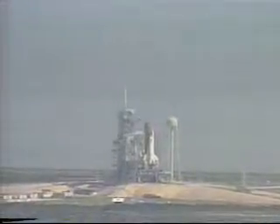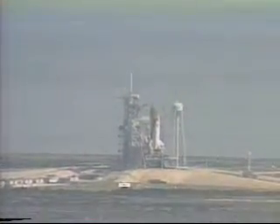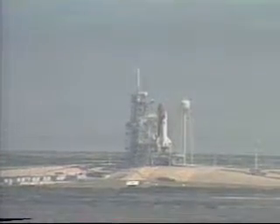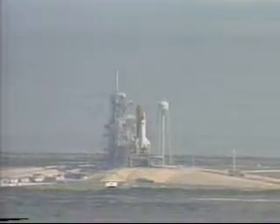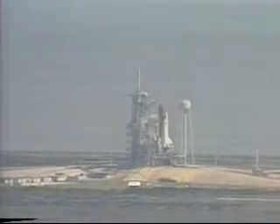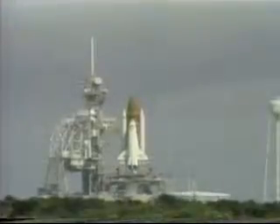We have a go for auto sequence start. Discovery's four redundant computers have assumed control. T-minus 23 seconds and counting, the SRB nozzle profile. T-minus 15, 14, 13, 12, 11, 10.